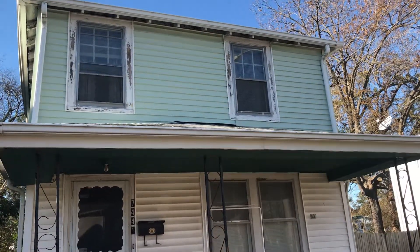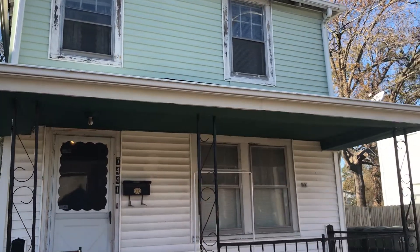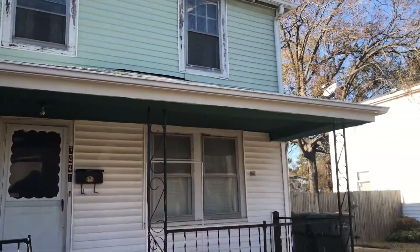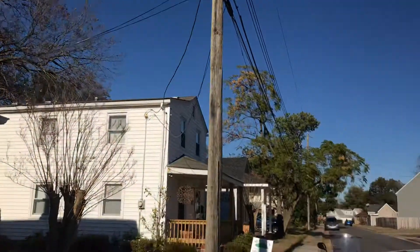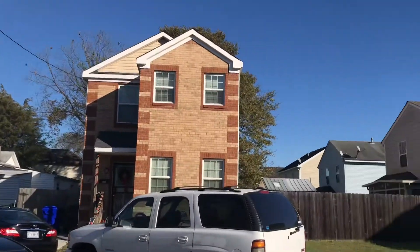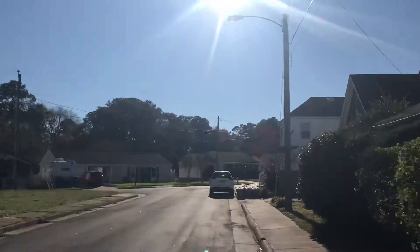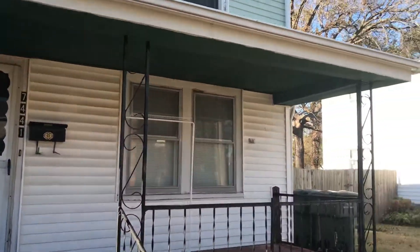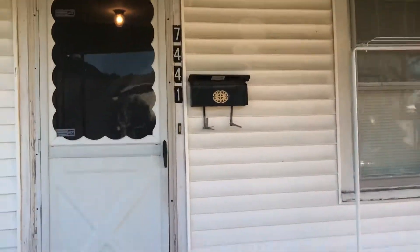I'm out here today at 7441 Dakota Ave, Norfolk, Virginia — we're off West Little Creek. This is a two-bedroom one-bath home for sale. It's a nice quiet development here, a lot of renovated homes, a really quiet area in Norfolk, Virginia.